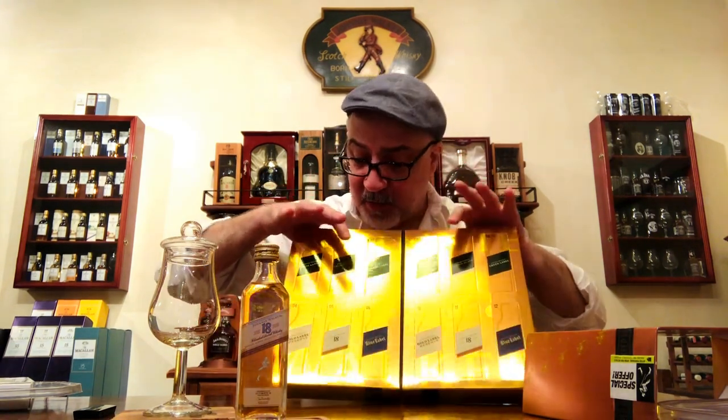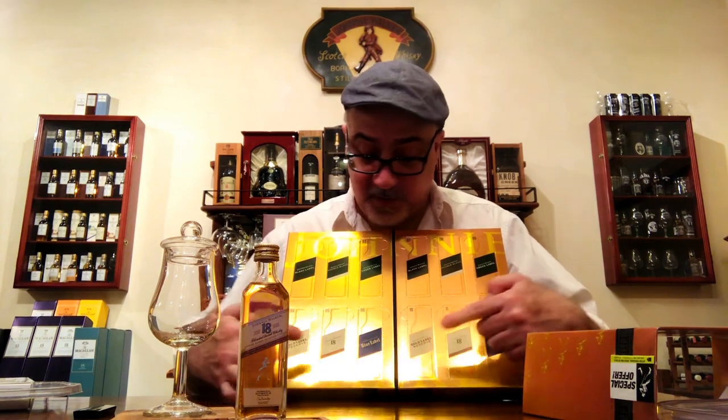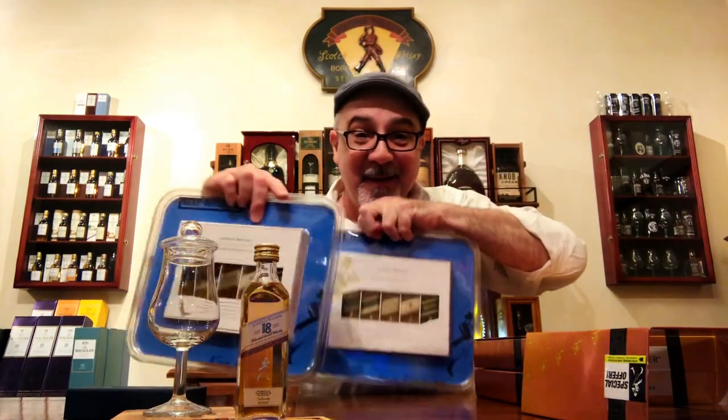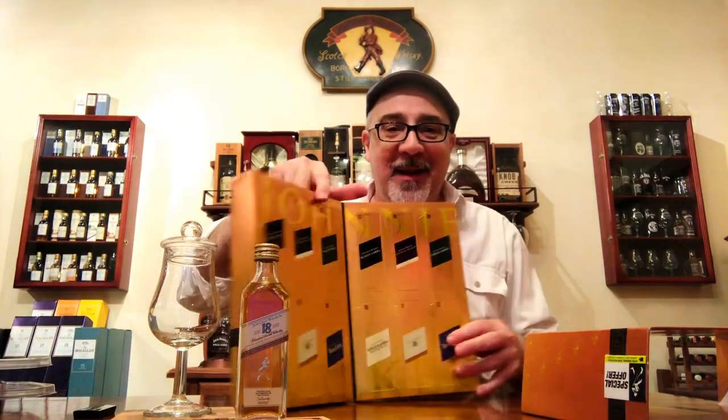This one has six miniature bottles on this side and six miniature bottles on the other side. It has two Black Labels, two Double Black, two Green, two Gold Reserve, two 18-year-old, and two Blue Labels. So it's basically like having this one pack twice — plus two more, making 12 total.